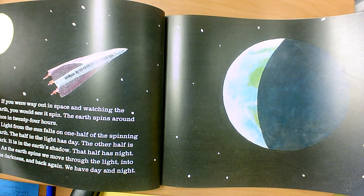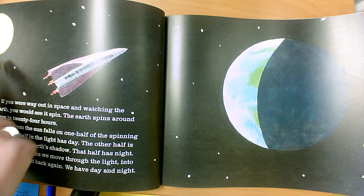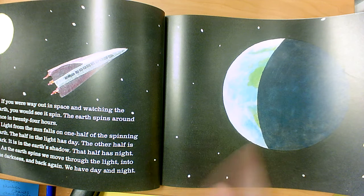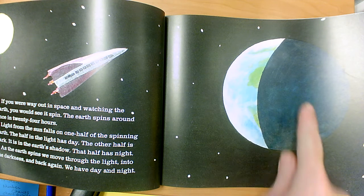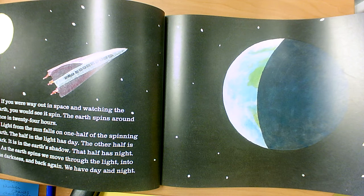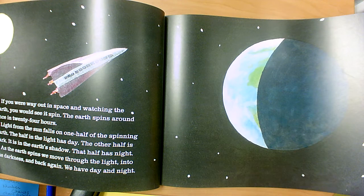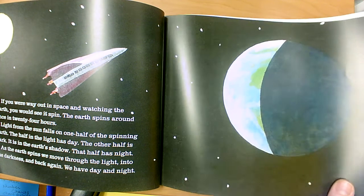The earth spins around once in 24 hours. Light from the sun falls on one half of the spinning earth. The half in the light has day. The other half is dark — it's in the earth's shadow. That half has night. As the earth spins, we move through the light into the darkness and back again. We have day and night.